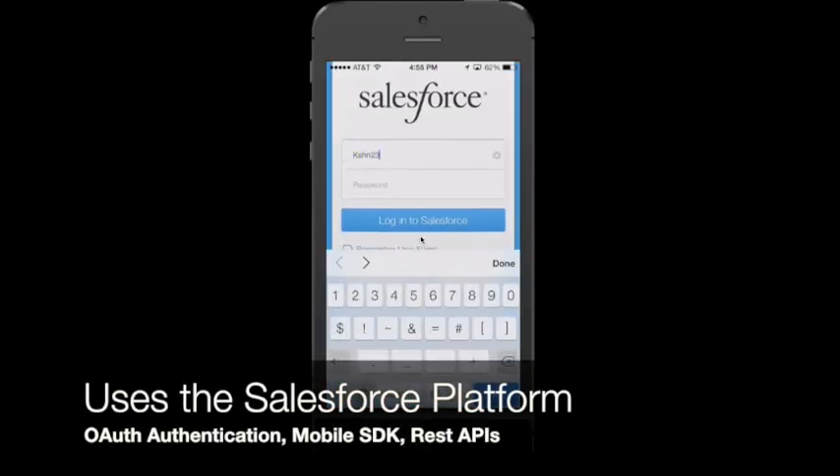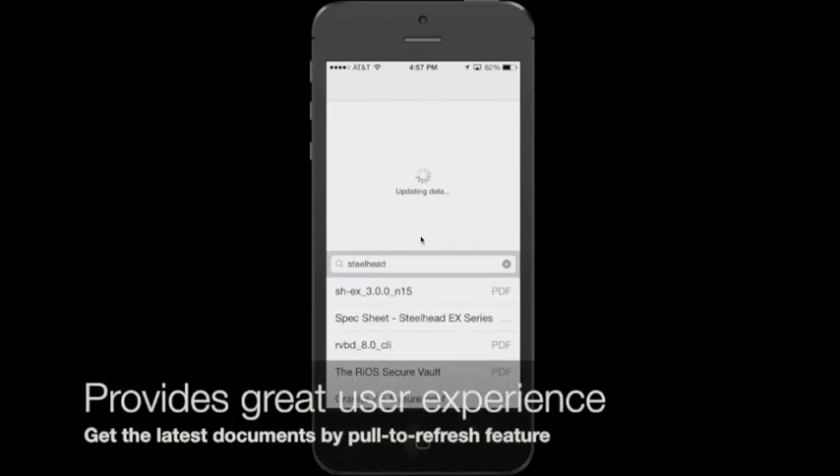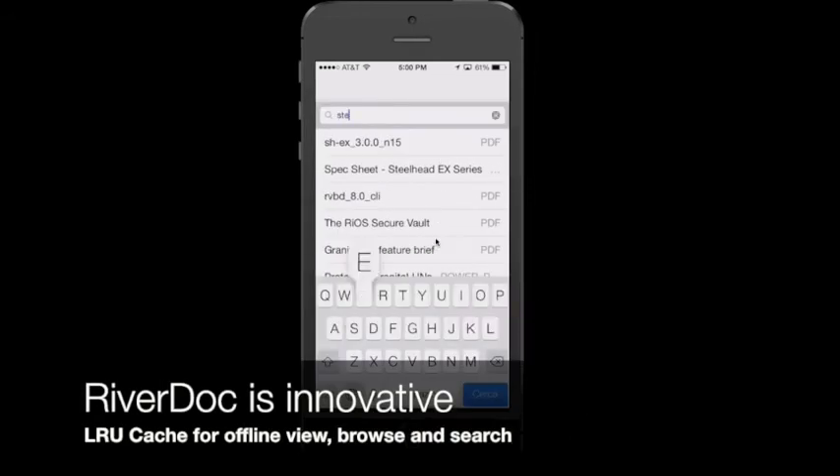Let me show you quickly how the app works. First, you have to log in to your Salesforce account using your username and password. And once authenticated, you can start refreshing your document library.